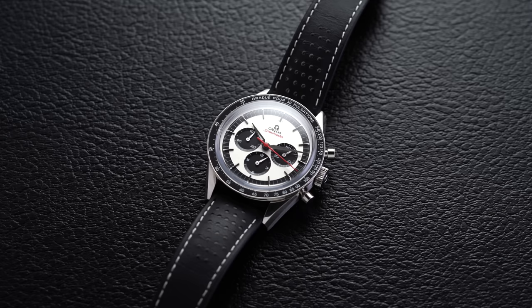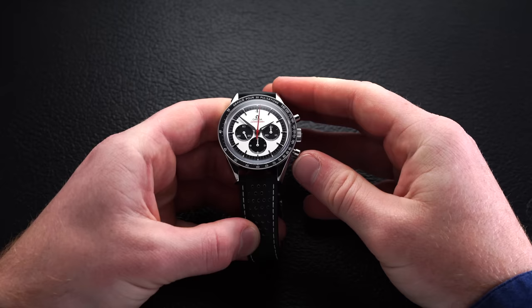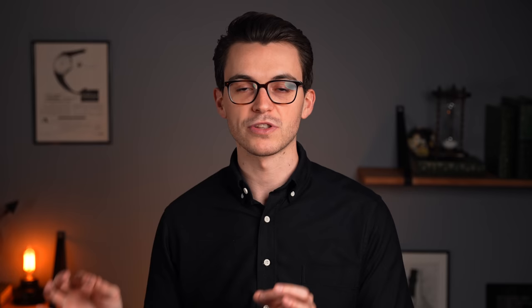Revisiting that 1913 Longines chronograph, we have the pulsometer, which is a scale typically used by medical professionals to calculate heartbeats per minute in much the same way a tachometer would be used to track speed. You start your chronograph function, count either 15 or 30 beats depending on the particular scale, and then stop the chronograph — the seconds hand will point at the calculated beats per minute. This is essentially a shortcut for doctors tracking a patient's pulse.